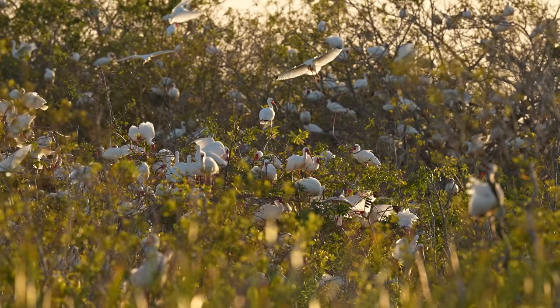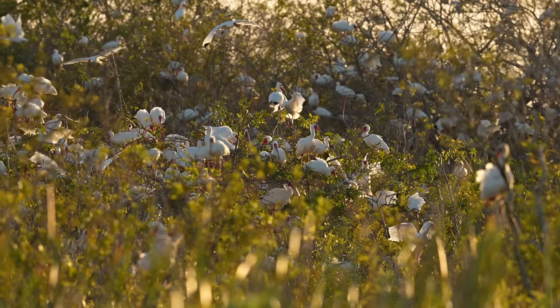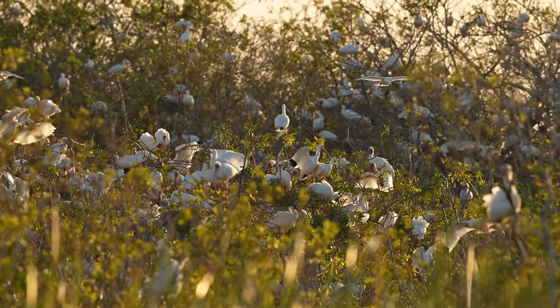This is a nesting colony of white ibis. I've never seen this many before, and getting to this location was tons of fun.